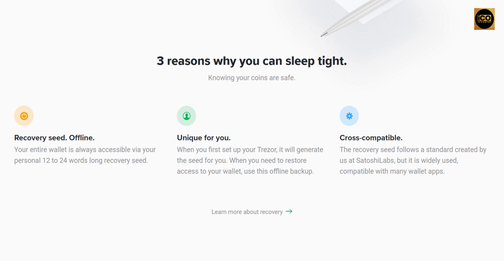Reason one: Recovery seed offline. Your complete wallet is always available via your own recovery seed, which is 12 to 24 words long and unique to you. The seed is generated when you initially set up your Trezor. Use this offline backup to regain access to your wallet whenever you need it.